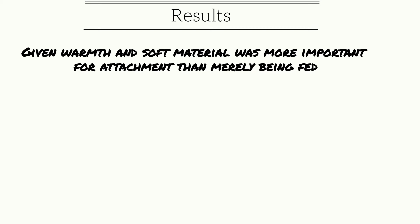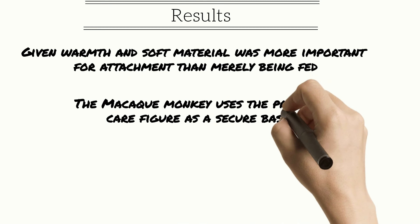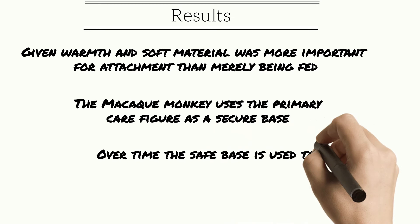Akin to Bowlby and Mary Ainsworth, Harlow found that the self-soothing factors of physical warmth and closeness allow primates to create a safe base from which to explore the world. Eventually, the primate can explore further and further until they have self-confidence and self-soothing techniques acquired from the maternal figure.